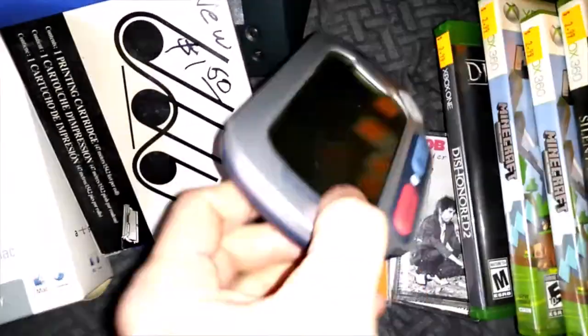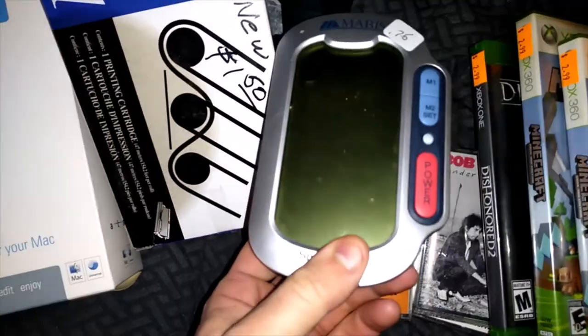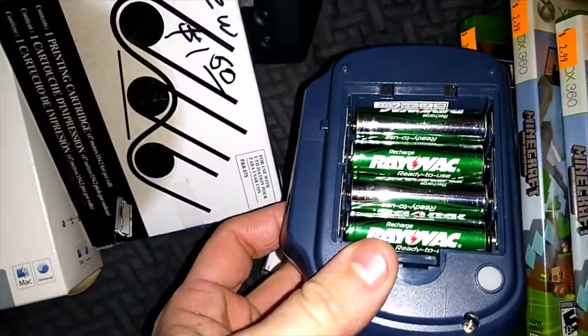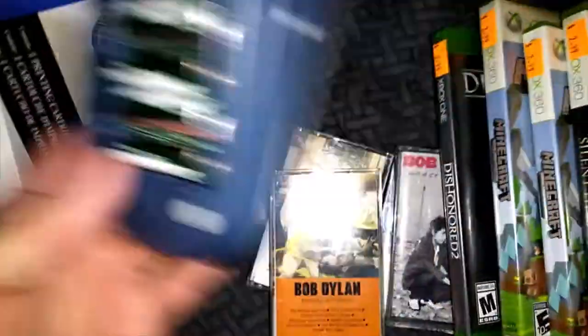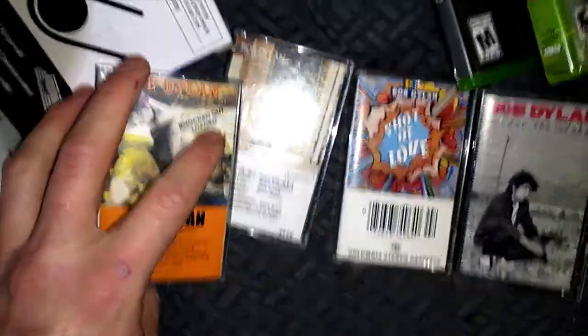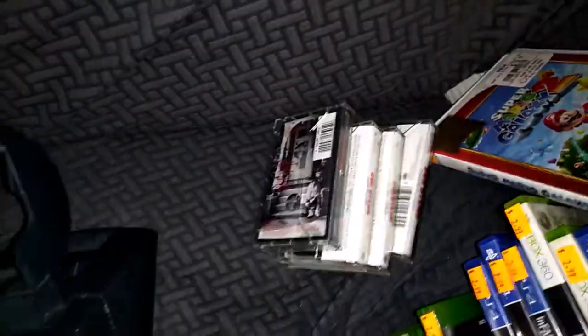This I'm not sure what it is. This is an instant-read thermometer but the back isn't there — it's got rechargeable batteries, that's why I picked it up. All these Bob Dylan tapes — I think they're $0.50 each or maybe a quarter. I'll put them on as a lot.